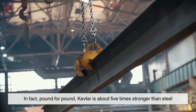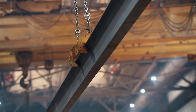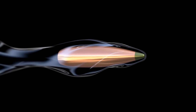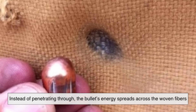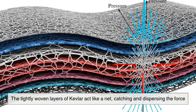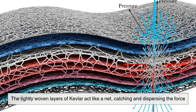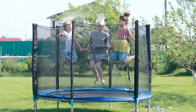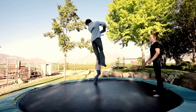In fact, pound for pound, Kevlar is about five times stronger than steel. When a bullet strikes a Kevlar vest, something fascinating happens. Instead of penetrating through, the bullet's energy spreads across the woven fibers. The tightly woven layers act like a net, catching and dispersing the force. Think of it as jumping onto a trampoline — the fabric stretches slightly, absorbs the energy, and springs back.